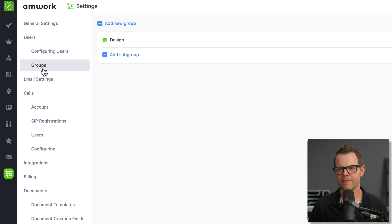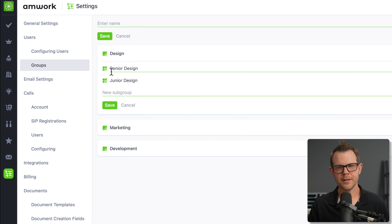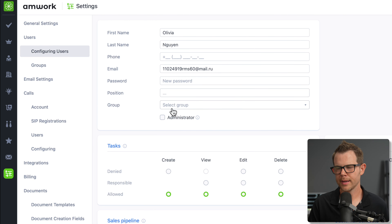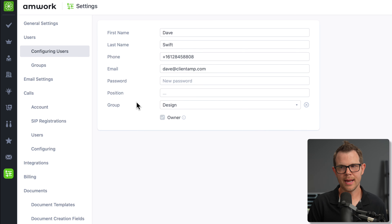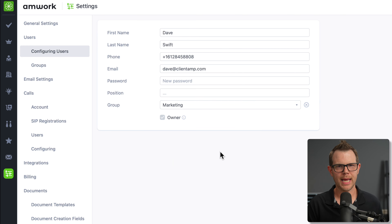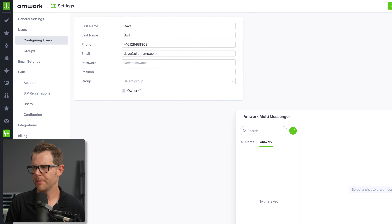Let me show you groups — it's very simple. You can add a group for each team, like marketing and development, and then add subgroups. For example, senior design and junior design are both subgroups of design. When configuring users, you can assign them to a group. The only downside I see here is that a user can only belong to one group at a time — so if you want to be in both design and marketing, you have to choose one or the other.